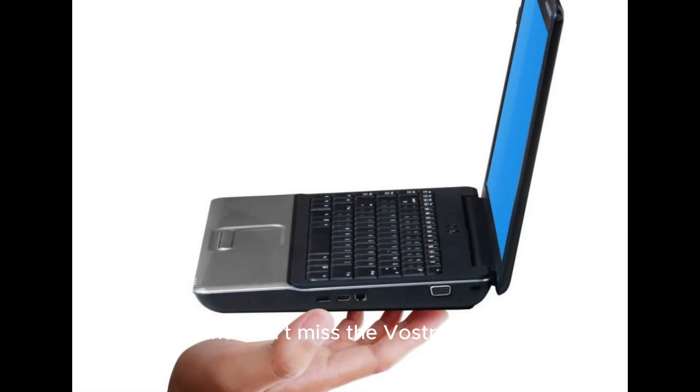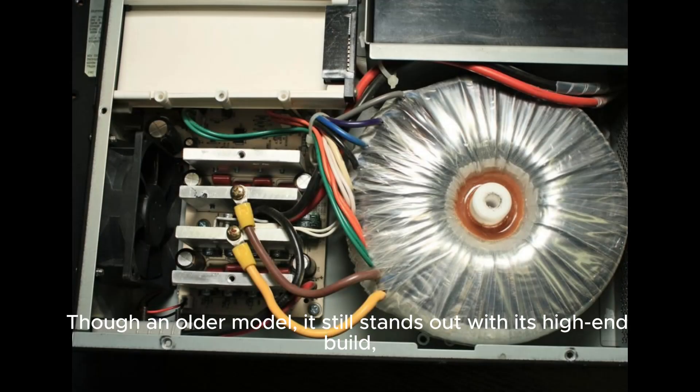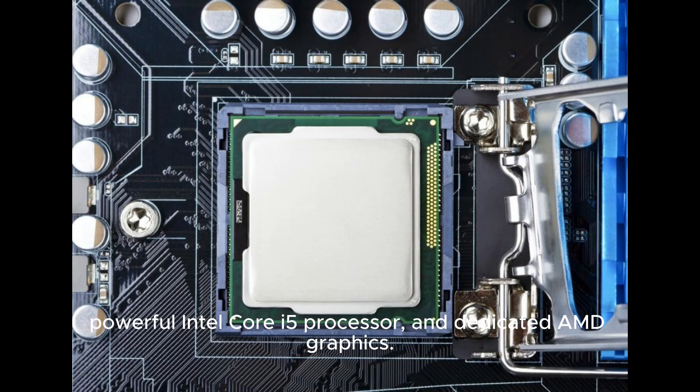And don't miss the Vostro 5471. Though an older model, it still stands out with its high-end build, powerful Intel Core i5 processor, and dedicated AMD graphics.